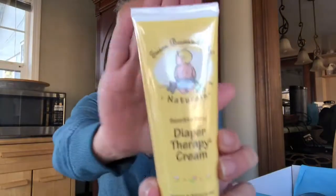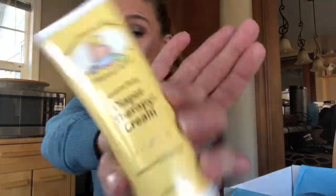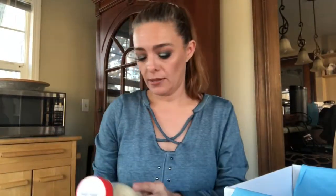Moving on, this is by Susan Brown's Baby — this is Susan Brown's Baby Naturals sensitive baby diaper therapy cream. I don't have babies anymore, but I will find somebody that can use this. My youngest is nine years old now so I have no need for a diaper rash cream, but I'm sure I know people with babies, so someone will want that.